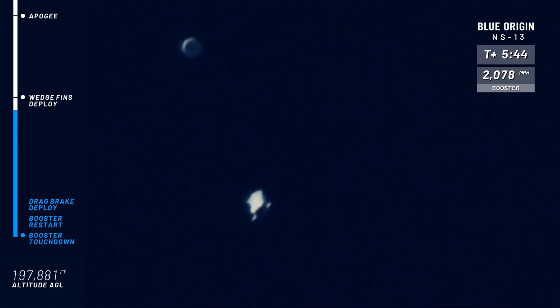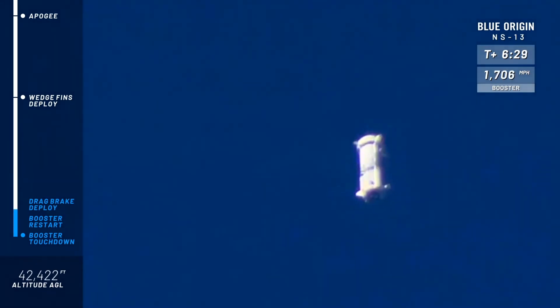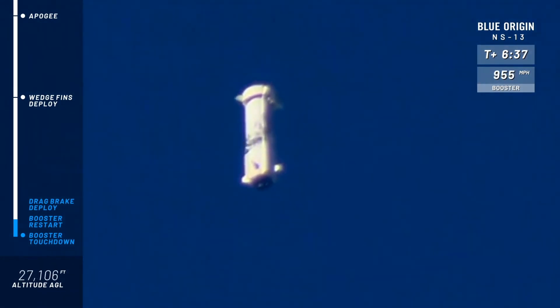That booster is more aerodynamically shaped than the crew capsule, which is why it will win the race back to the ground and land a few minutes before the capsule — which is great for the astronauts; they get a little more hang time up there. You can see those wedge fins keeping the rocket stable. Earlier we talked about the lidar sensors right below those fins on the fin box. Soon we'll see the air brakes deploy — this will slow the vehicle down significantly. You can see the booster's speed is slowing down rapidly as it gets closer to the pad.